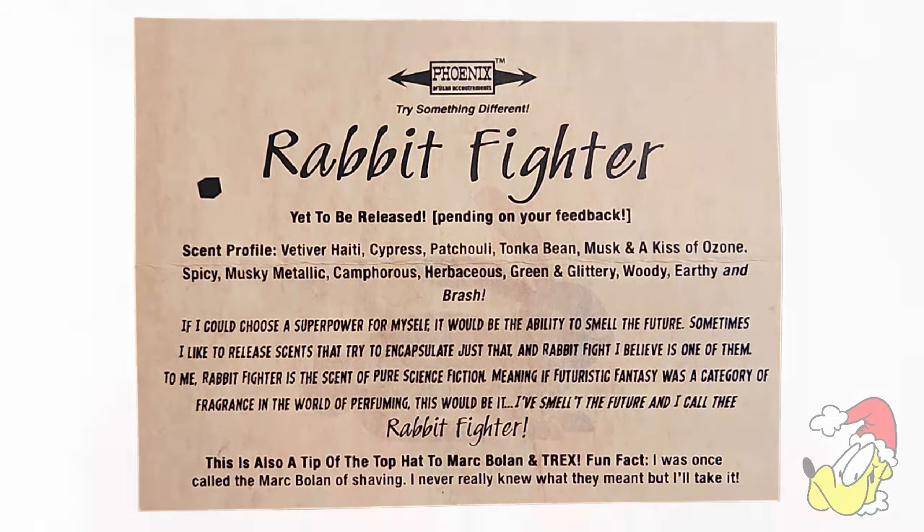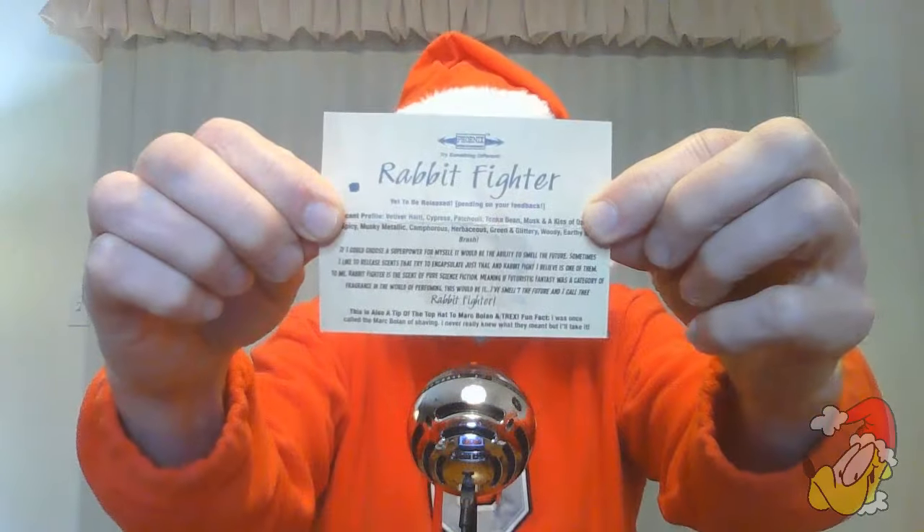Rabbit Fighter right there. Let's just sample the scent a little bit. Oh man. It does have that cypress, the tonka bean, the musk. Yeah, it is herbaceous. It is green. It's got a kind of fresh, masculine kind of scent. Rabbit Fighter, Day 8.